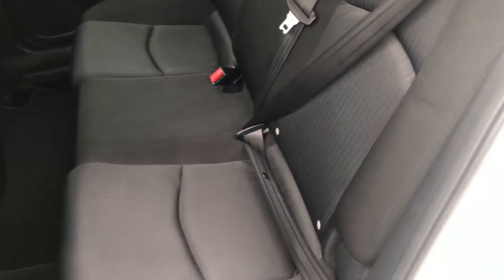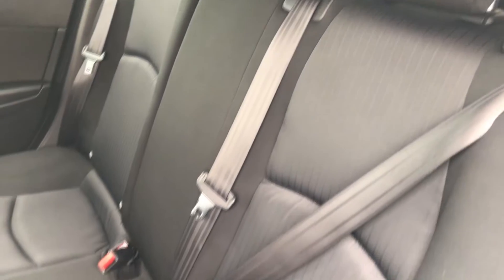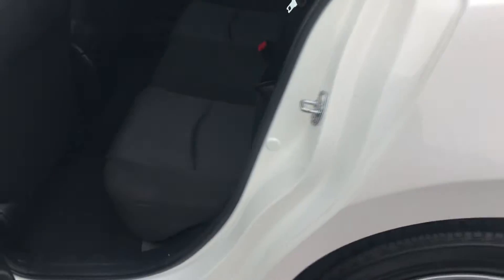The Mazda 3 is also going to give you a very generous space in the back for your passengers — you can comfortably fit three passengers back there.